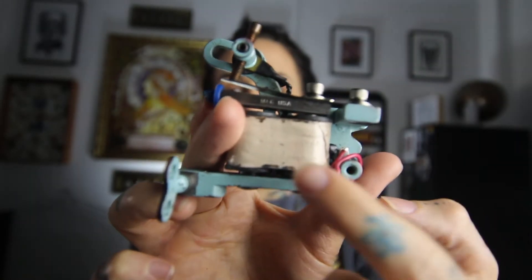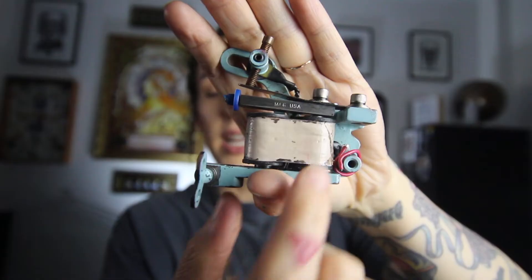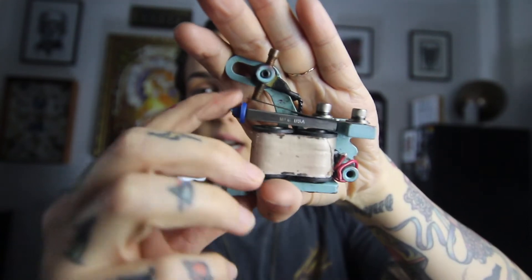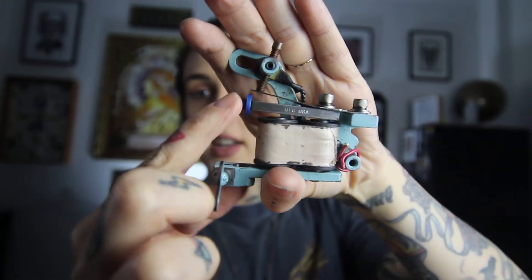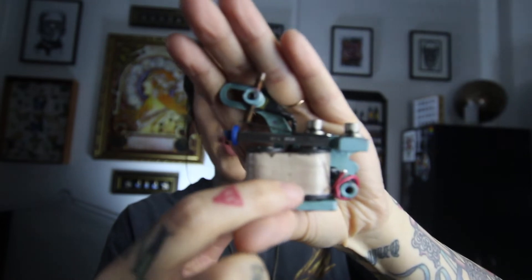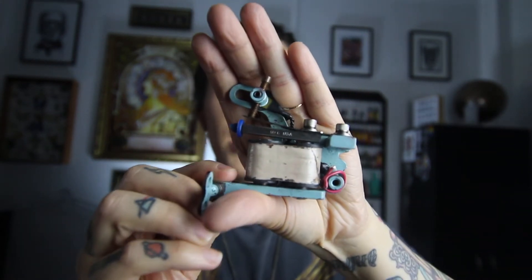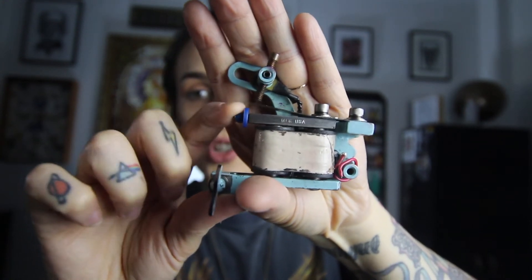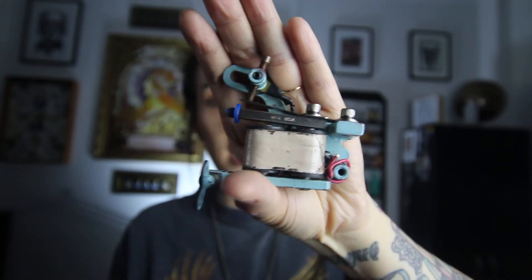The way a coil machine works is the electrical current is transferred up and down these two coils, which are wrapped so you can't see them, and that makes this metal bar go up and down. The needle is attached to this section, goes down into a barrel into your skin. When you hear one of these noisy machines, what you're hearing is this section going up and down several times a second — that's what makes that dentist drill style droning sound.